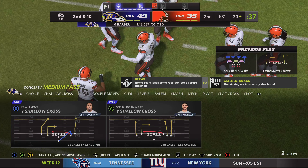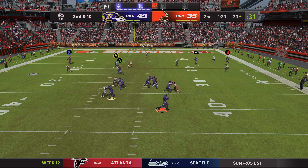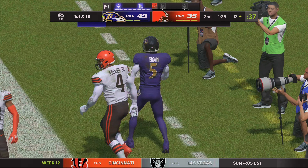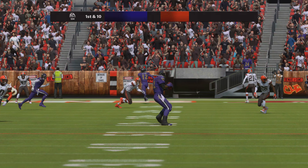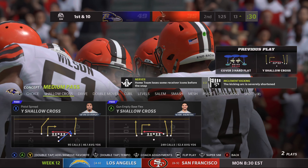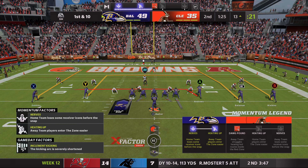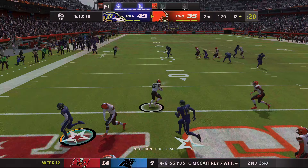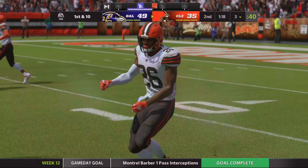A pass on first down is knocked away and incomplete — credit that break-up to Greedy Williams. They'll stick with the passing game as he looks to throw, right back to Brown, and he'll go out of bounds inside the 15. In the second quarter he's already up over 100 yards receiving. From the red zone, they'll look to throw — flushed to his right, and it's intercepted! Throwing back across his body, Greedy Williams picks it off and the Browns will take possession at their own three-yard line.